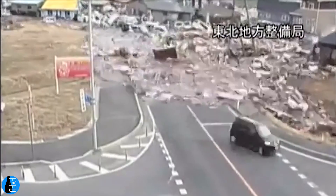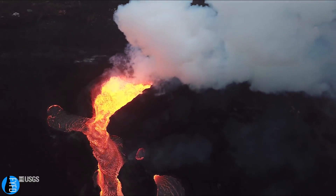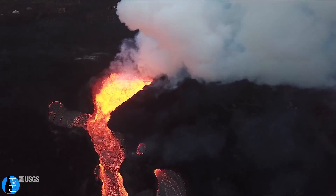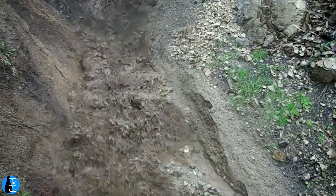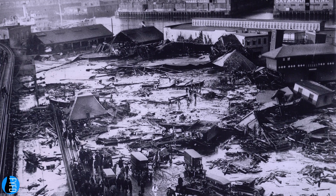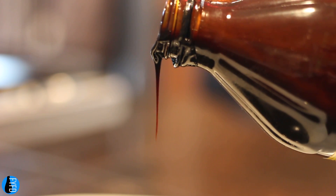We might not have huge, poorly constructed molasses tanks in our neighborhoods, but we do face the prospect of natural disasters, whether they're lava flows, avalanches, or mudslides caused in the aftermath of wildfires. The Boston Molasses Flood teaches us that, under the right circumstances, even seemingly harmless fluids can be deadly.